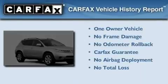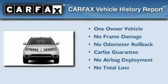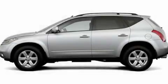This Nissan has had only one owner and it qualifies for the Carfax Buyback Guarantee. Stop by today and test drive this vehicle for yourself.